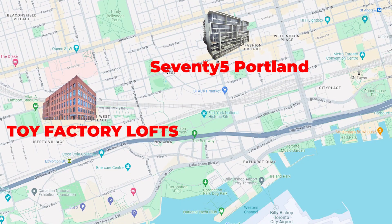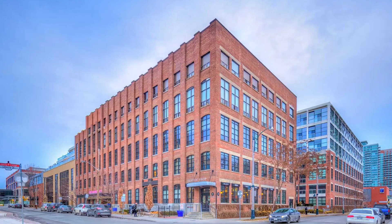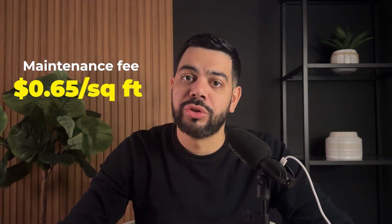Number two on the list is the Toy Factory Lofts, located at 43 Hannah Avenue in Liberty Village, just south of King Street West and east of Dufferin. Toy Factory Lofts is a conversion done by Lantera back in 2008 — it was originally the site of Irwin Toy Factory, Canada's oldest toy company, now converted to a mixed-use commercial and residential space with just over 200 units over eight stories. The units are very spacious — you can get one bedrooms at 800 or 900 square feet, which is very rare in Toronto. The units also have some of the lowest maintenance fees in the city at just under $0.65 per square foot, and up until about last year they were actually at about $0.50 a square foot.